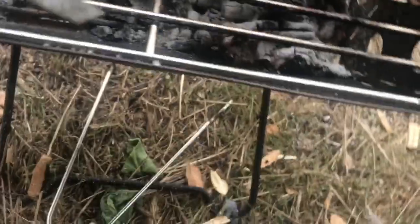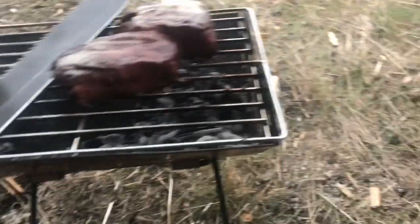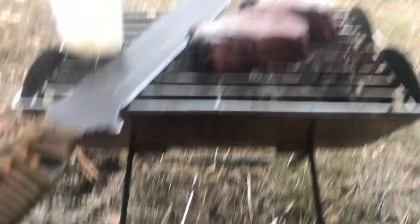This little grill kicks butt. It's called the Yuko flat pack grill and fire pit — I don't know if you can see the wording there.